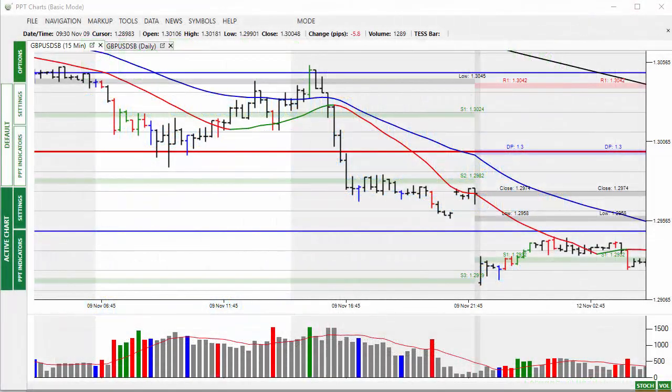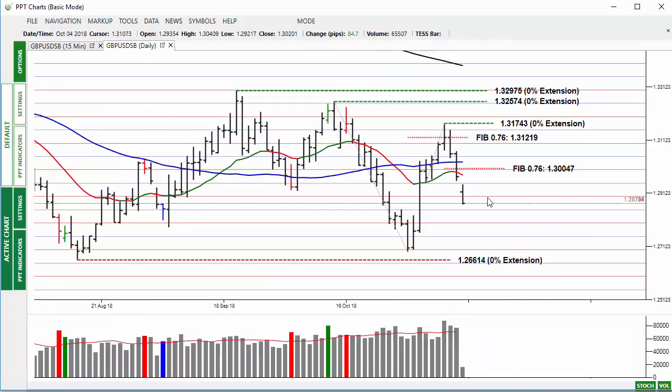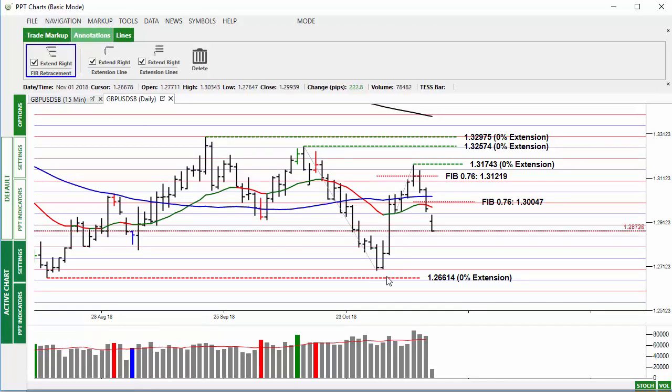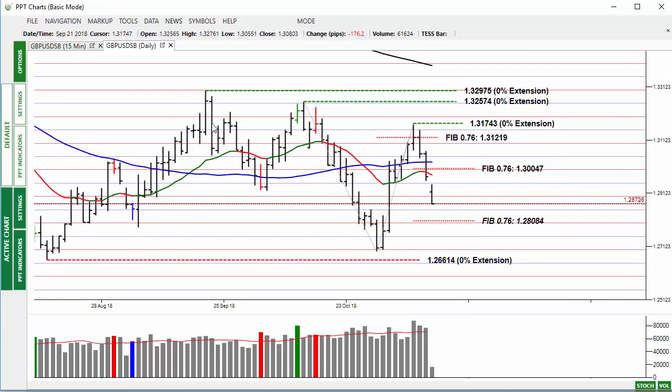Welcome to the market alert for Monday, 12th of November 2018. Starting off with the pound, we'll look at the daily chart to see what happened during Friday — the market moving lower after hitting the 76% retracement on Wednesday and Thursday. The pound is moving to the downside, and marking up the 76% for this full range, the first area of support is going to be 128.08.